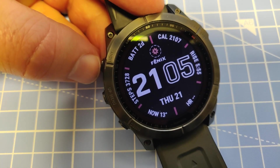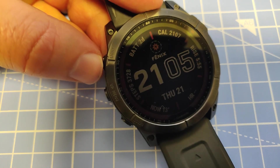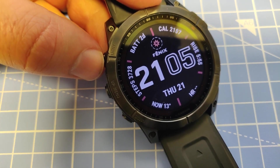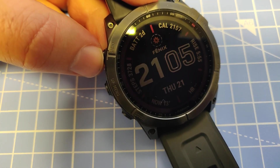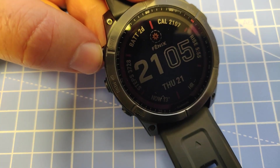Hey guys, in this quick video I'm going to show you my real-life test results for the Garmin Fenix 7x battery life. To show you the results I'm going to use the BatteryCraft widget. If you're interested, you can find a link down below in the description where you can download it.